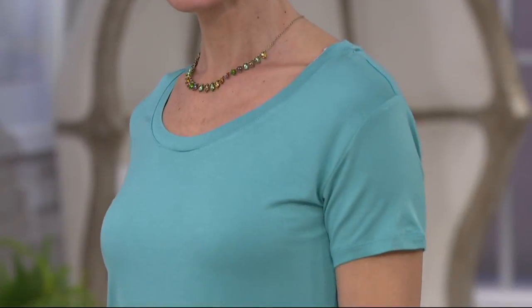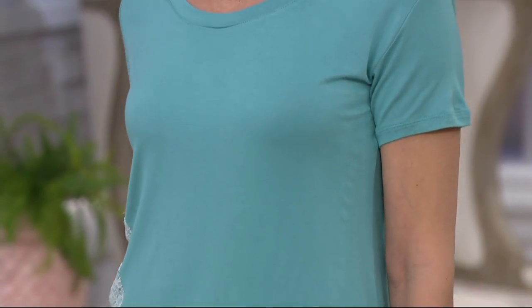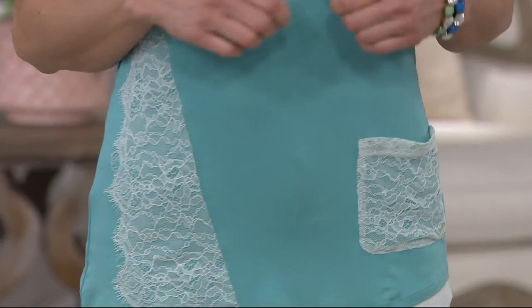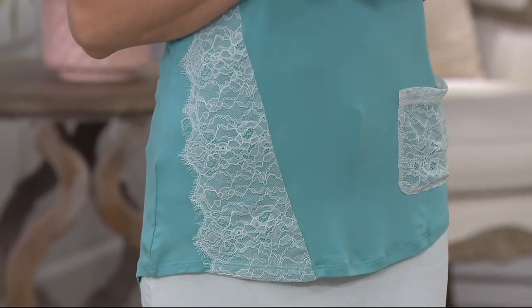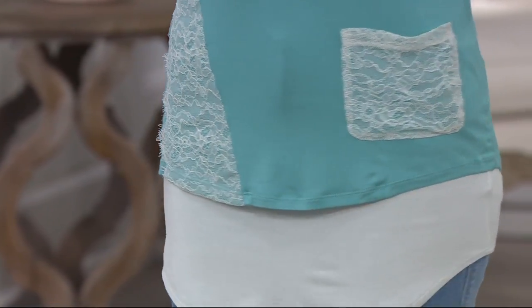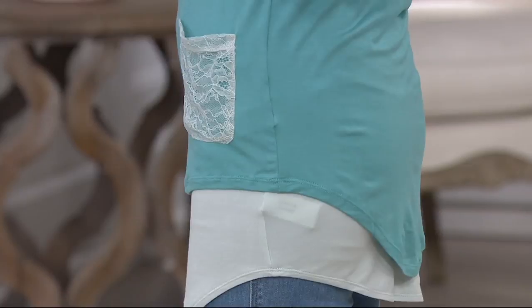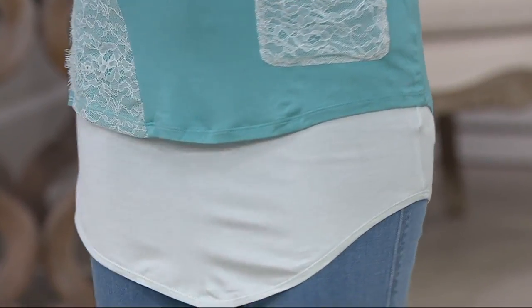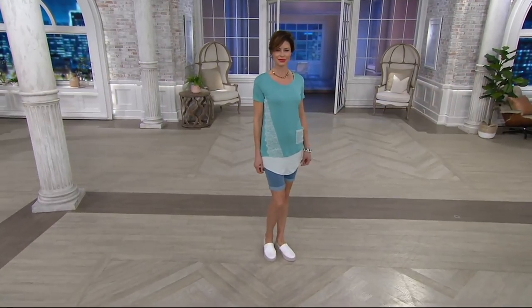This is the lace detail top and it comes with the curved hem tank twin set. The tank with the curved hem is what makes it different from the first set, which had a straight hem. This is a different set altogether because you have that beautiful lace that's dyed to match the tank. Look at that sweet little pocket — whether you use it or it's just a sweet little detail, you have it.